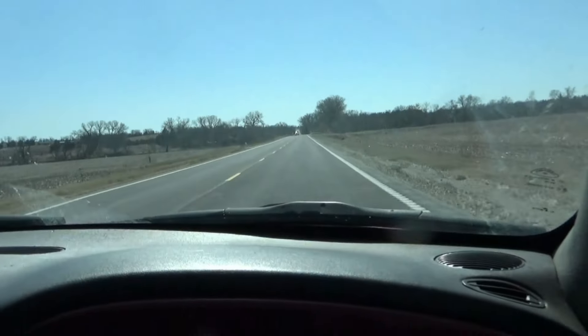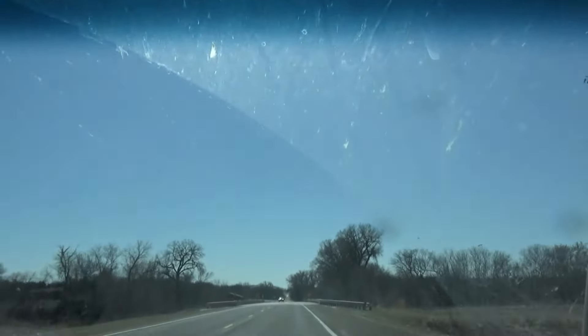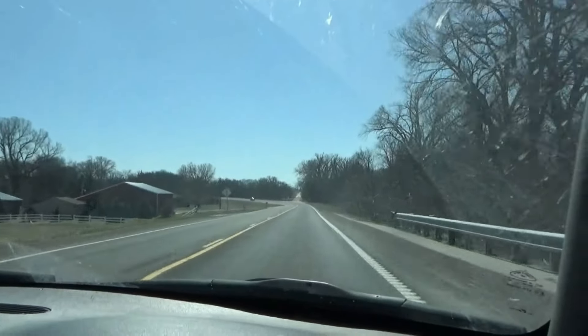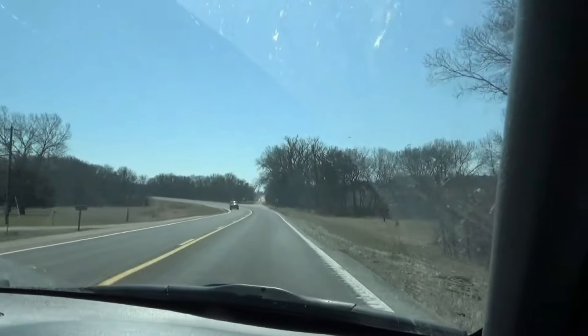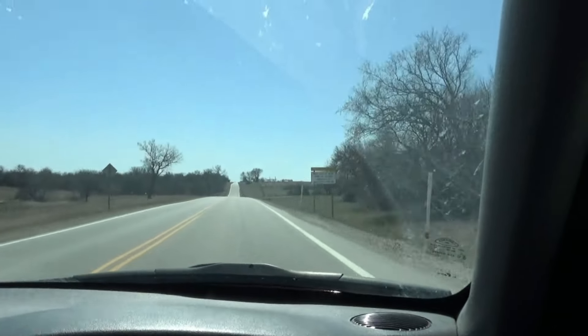Hello everybody! I've got my personal sofa right there and we are headed to visit historic Marysville, Kansas. We are 20 miles to Marysville — 10 miles from home — and in Kansas.